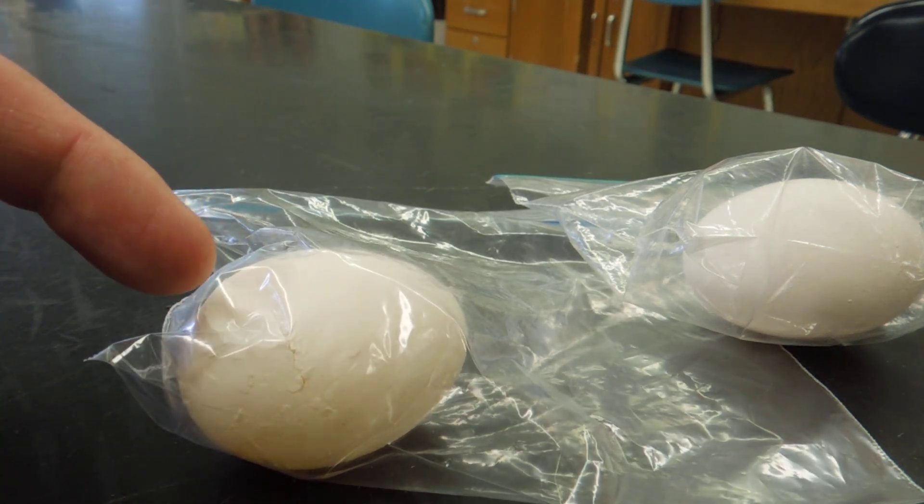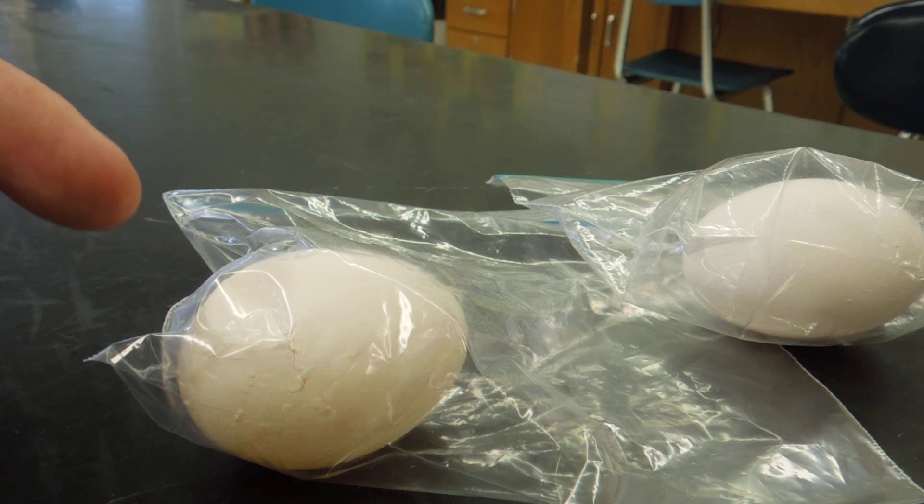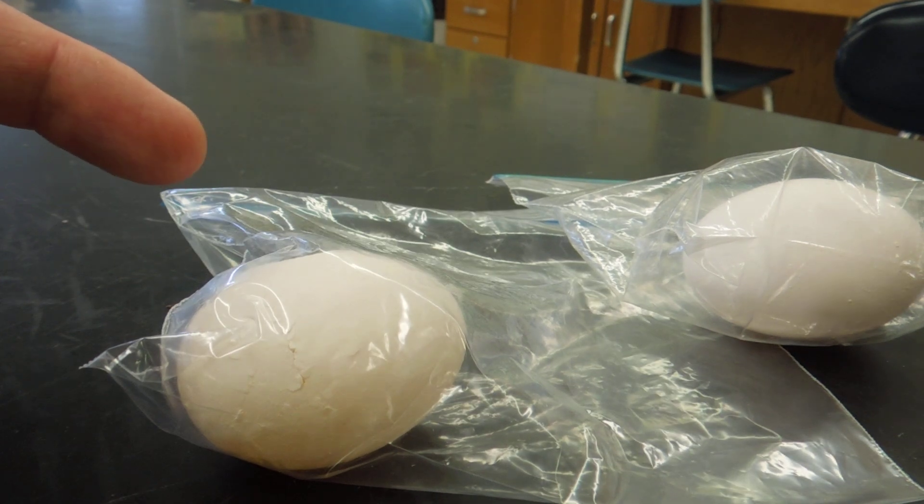This is an example of what an egg is like if it's laid by an eagle that has lots of DDT in its body tissues.